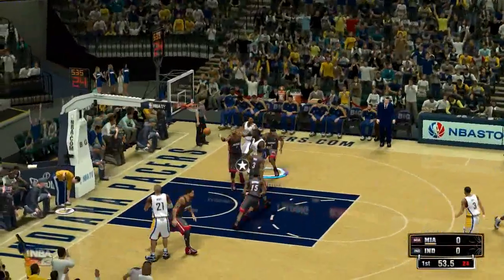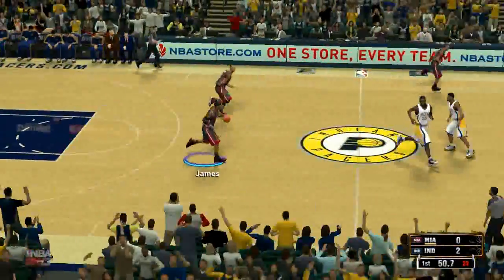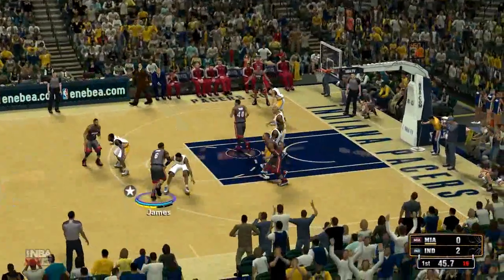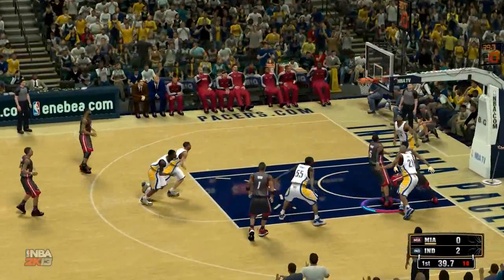Then it's LeBron James, and Hansborough at the power forward position. And then for the Indiana Pacers, George Hill out there with Lance Stevenson, and starting at 7'2", one of the true giants in the game, another great big man out of Georgetown. Then it's Paul George and West at the 4-man position.